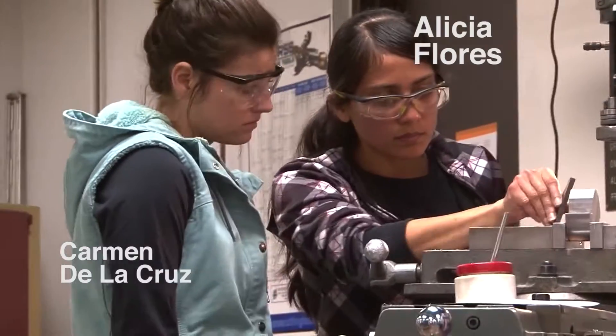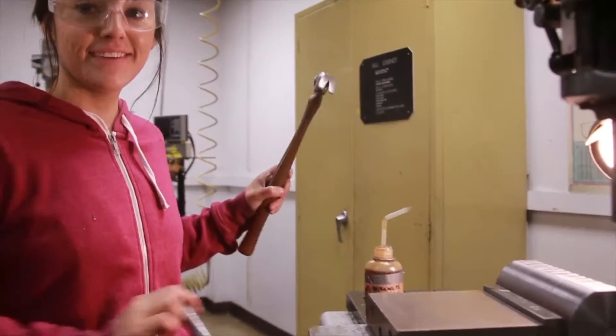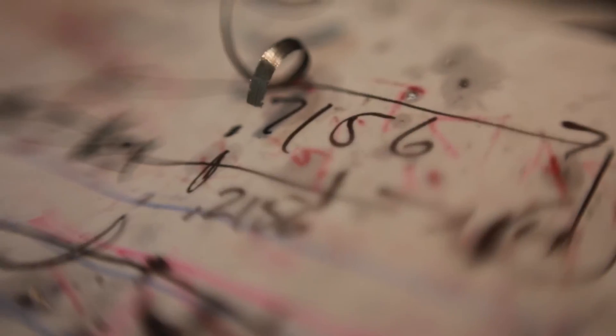Neil is a master prototype machinist and can solve pretty much any problem that you throw at him. Alicia and Carmen are sustainability and audiology majors who are excellent machinists as well. Nothing would be possible without the work that they do. And then there's me, Terry. I want to present and convey and show everyone what it is that we're doing and why what we're doing is so cool.